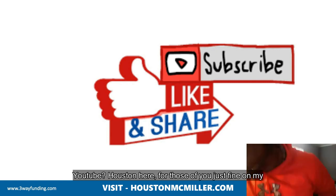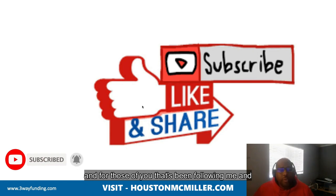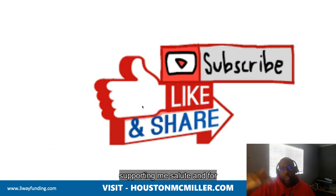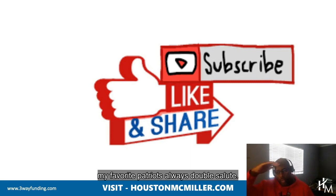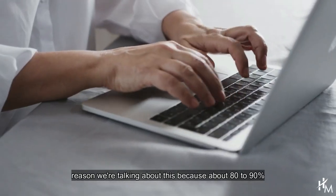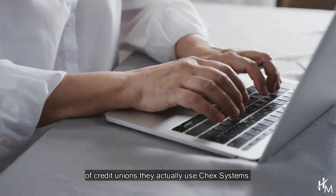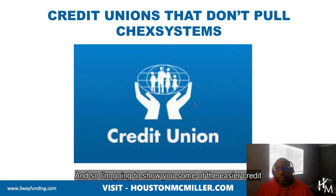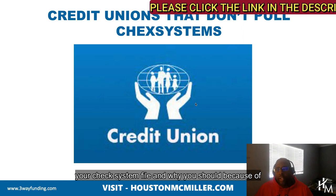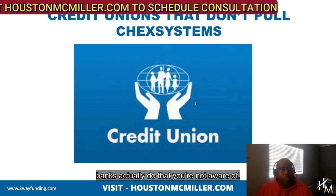YouTube Houston here. For those of you just finding my YouTube channel, welcome. Please remember to hit that subscribe button and that bell. And for those of you that's been following me and supporting me, salute. And for my favorite patrons, double salute. Today's video, we're actually going to talk about the credit unions that don't pull ChexSystems. About 80 to 90% of credit unions actually use ChexSystems. I'm going to show you some of the easier credit unions to join, as well as break down what's actually in your ChexSystems file and why, because of some of the things that the banks actually do that you're not aware of.